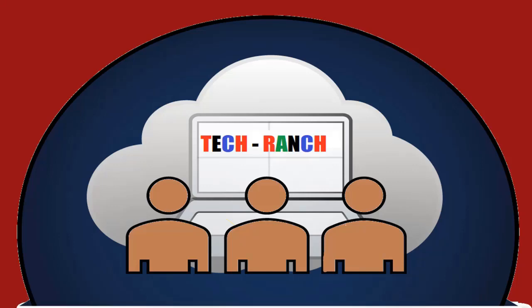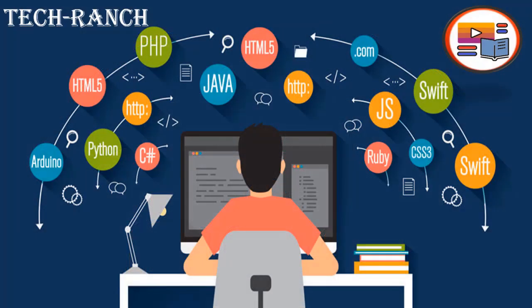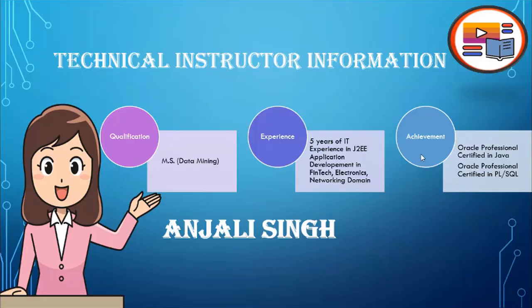Hi, welcome to Tech Ranch, a place where we learn and earn technical skills in the most efficient way. Before we start about Tech Ranch, I would like to introduce myself. My name is Anjali Saint.